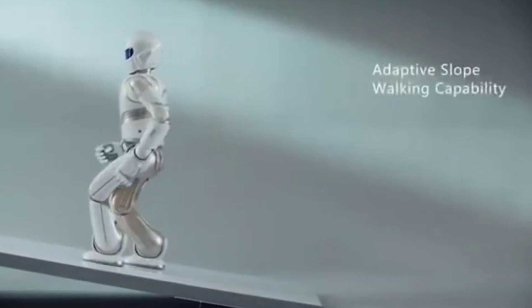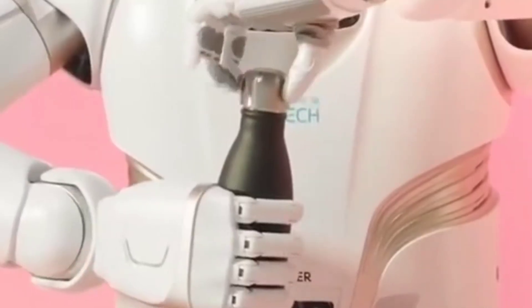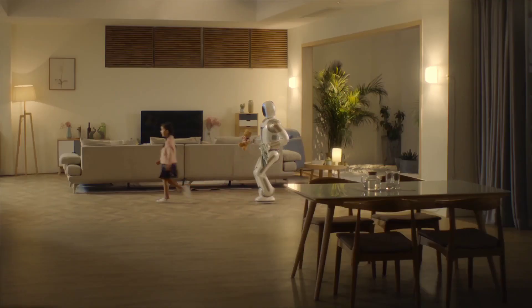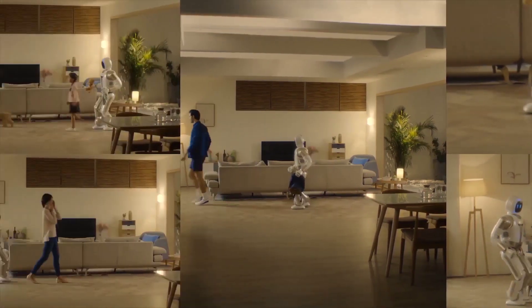With its advanced algorithms, the Walker can move up and down all types of ground. It can perform various household tasks such as pouring drinks, serving tea, playing the piano, and watering plants. Walker can carry a total weight of 10 kilograms, or walk with 3 kilograms of weight in both hands.